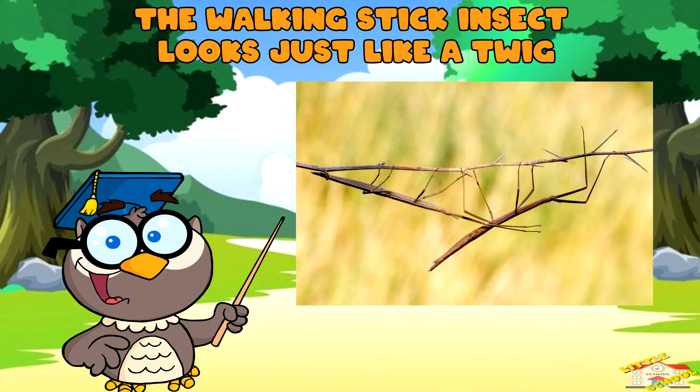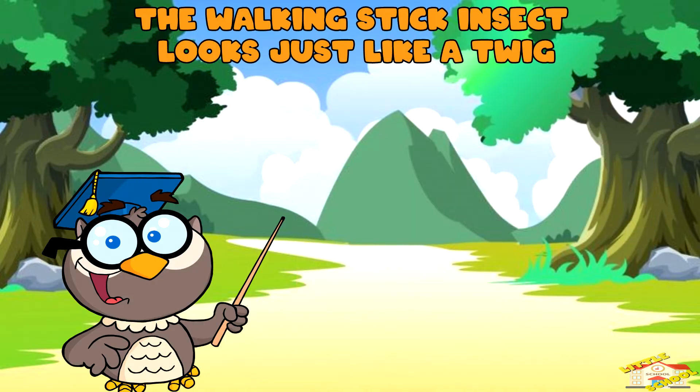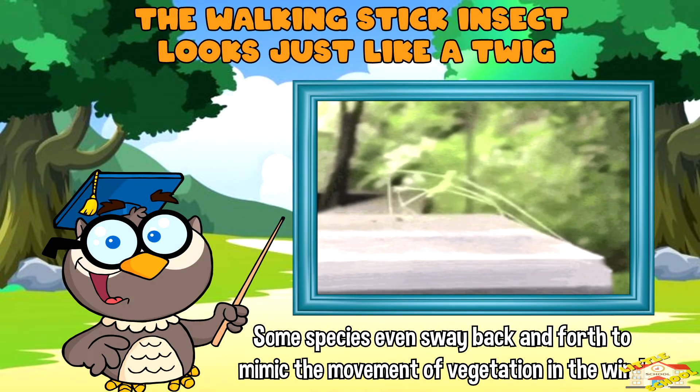Walking stick insects have evolved to closely resemble twigs or branches, making them almost indistinguishable from their surroundings. Some species even sway back and forth to mimic the movement of vegetation in the wild.